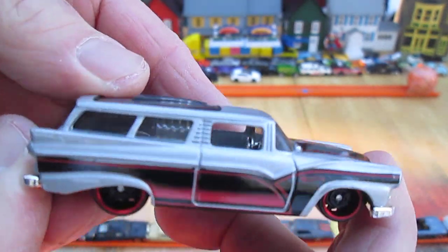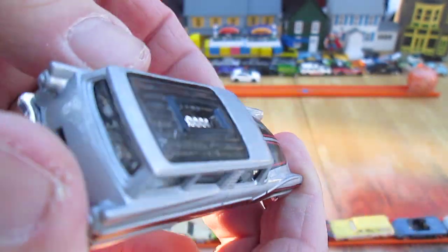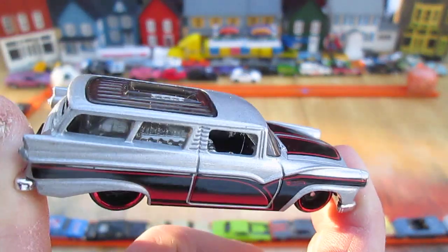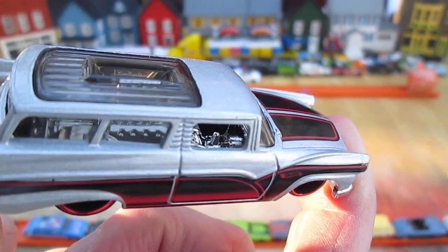Inside — what is inside? It's an engine. Engine in the back? I didn't know that about the 8 Crate — never realized it. It's got the stick on the floor.